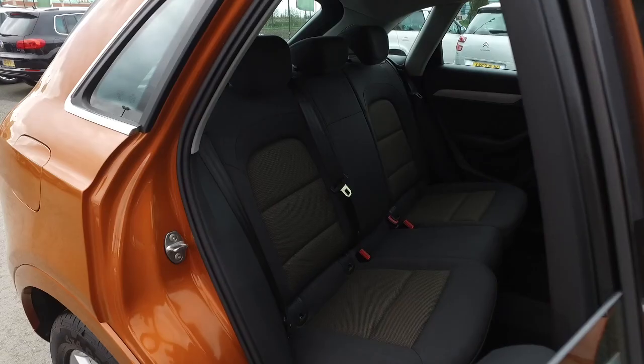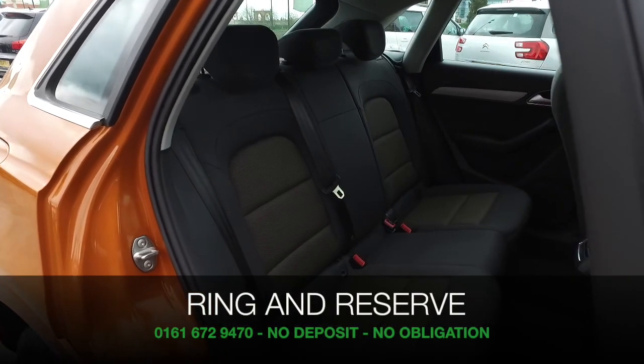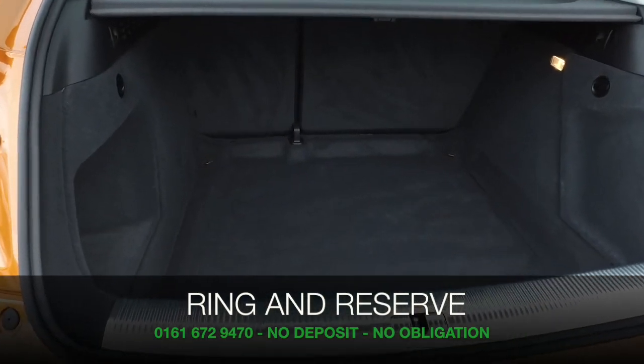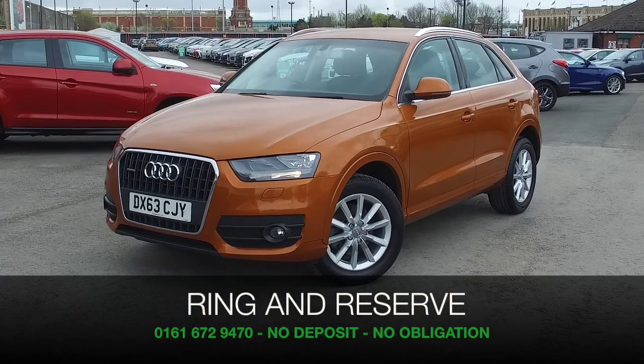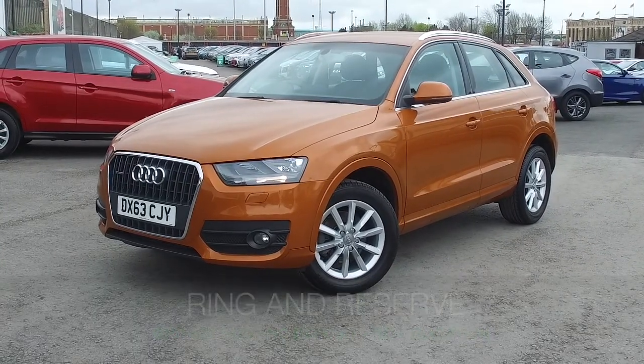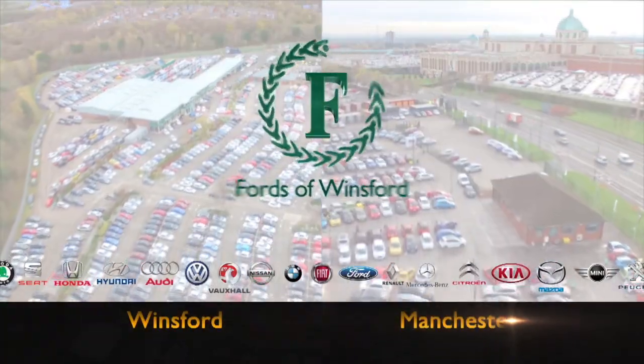This also has a comprehensive service history. We can reserve the car for up to 48 hours with no deposit and no obligation for you. Bring your licence with you, have a test drive, and discover this great car for yourself — at Fords of Winsford.